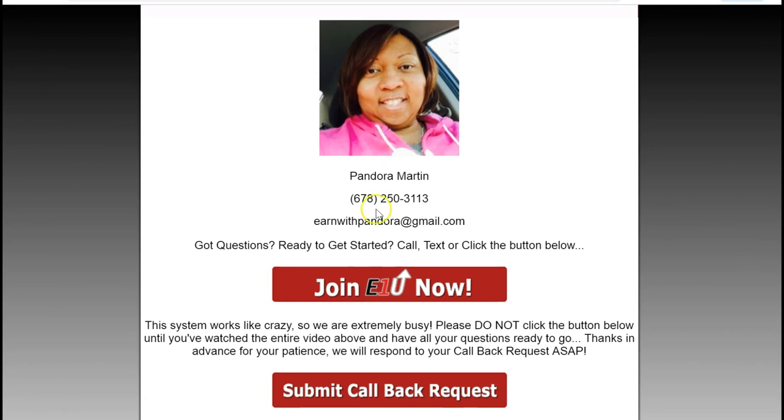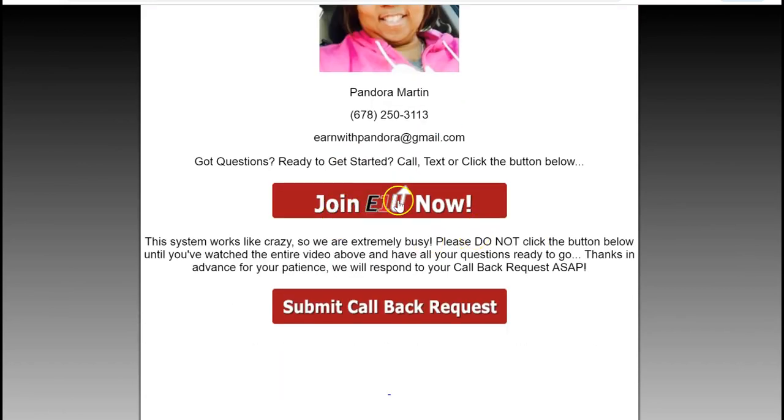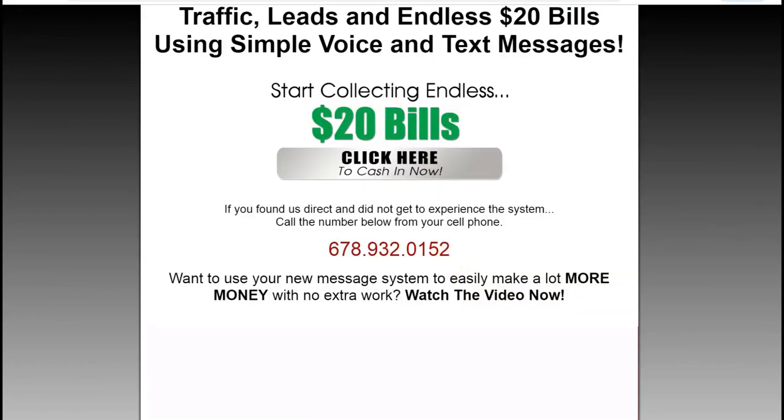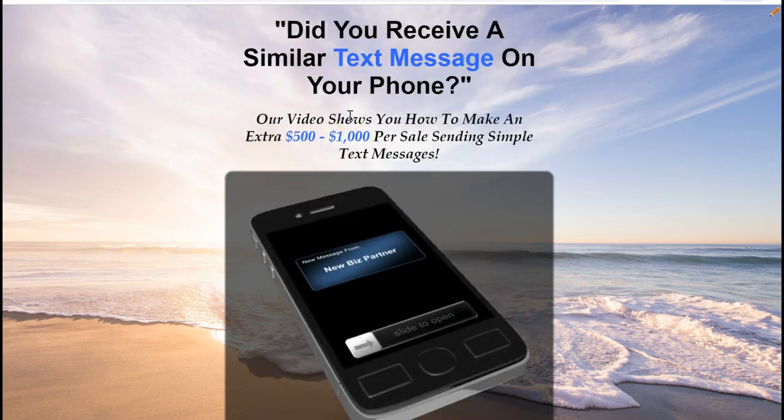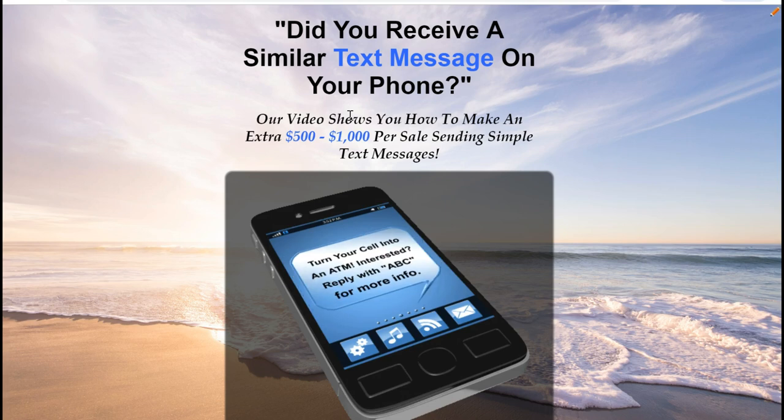I'm promoting SMS phone leads and Easy 1-Up at the same time, and I'm branding me — my number, everything's here. You can join E1U right from this page or request a call back. One page promotes two businesses, two income streams. So let's send a text message and show you how that works.